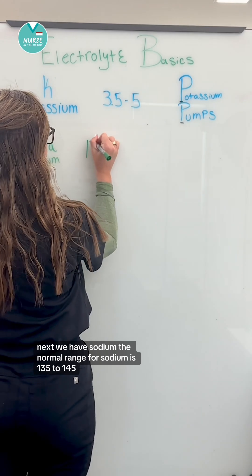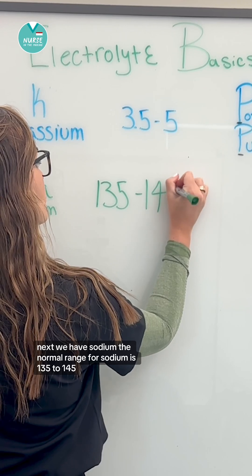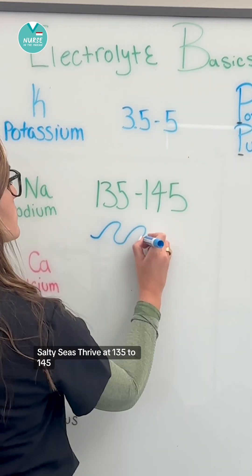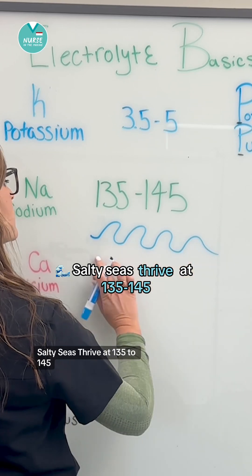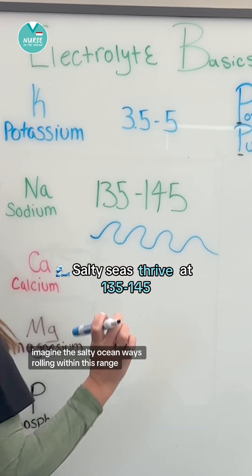Next we have sodium. The normal range for sodium is 135 to 145. You can remember this by the rhyme: salty seas thrive at 135 to 145. Imagine the salty ocean waves rolling within this range.